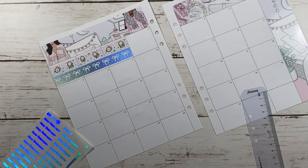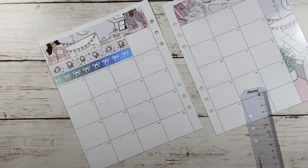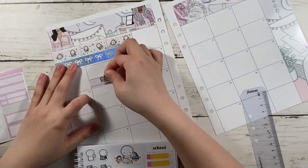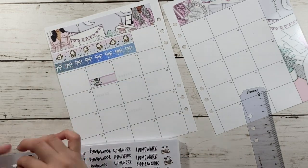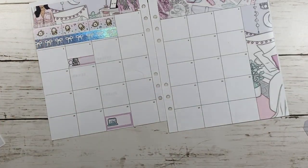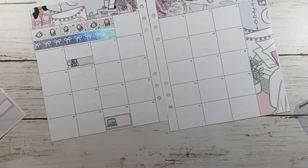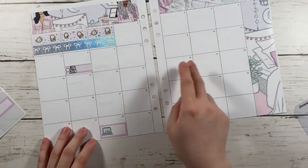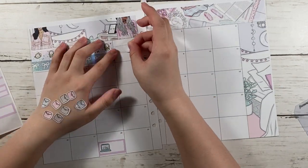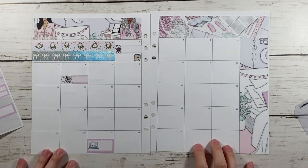I originally wanted to do this day by day, but then I started putting down stickers for the 6th and the 28th. Here I'm just counting the number of days that I published a plan with me or a video on YouTube, using Aura's spell planners from Once More of Love to track that down.